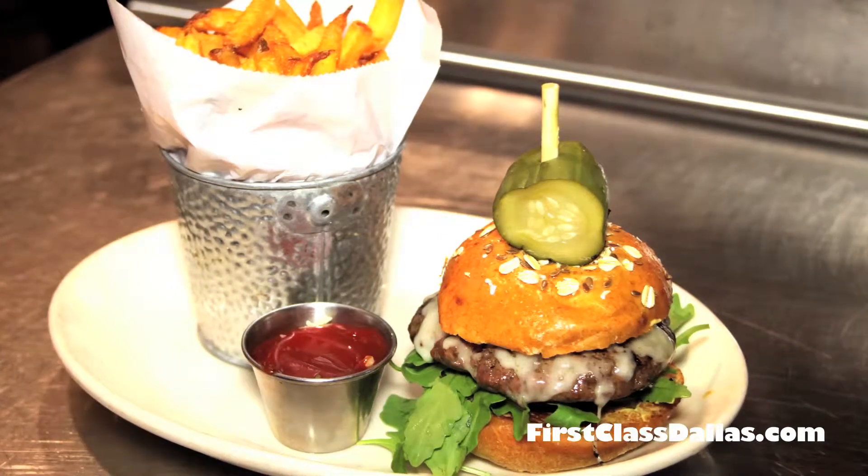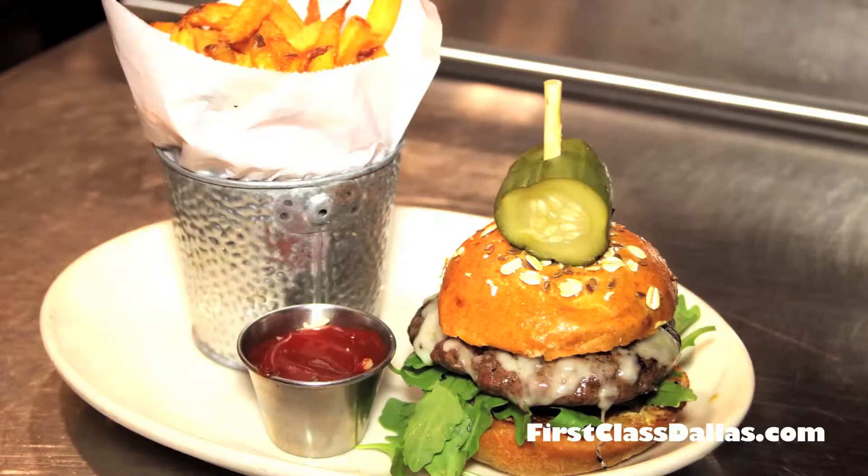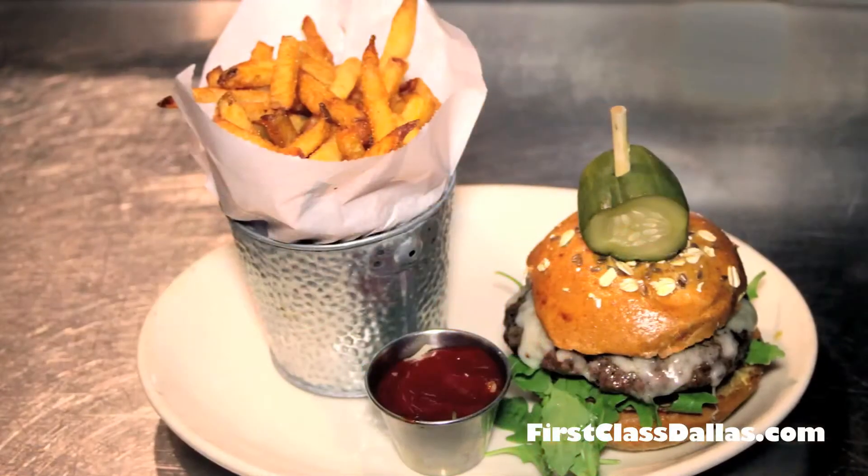No matter where you go, you've got a burger, and everybody's burger is better than the next one. But this burger looks phenomenal. Tell the viewers how in the world did you get this burger to do this?